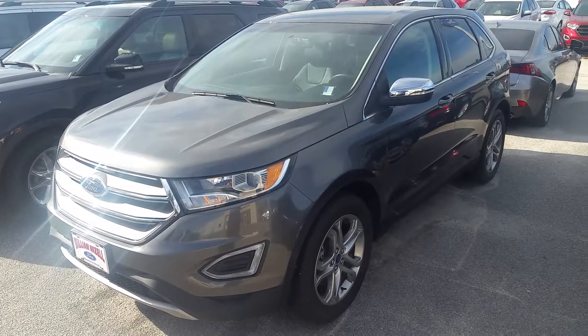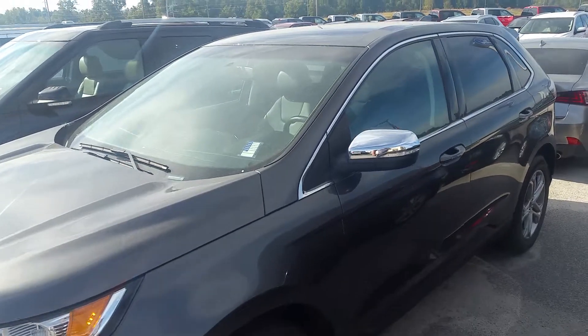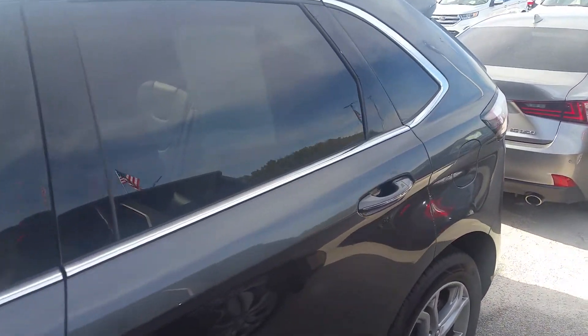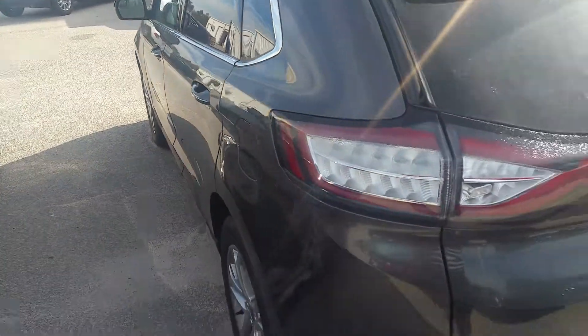Hi there, this is David Lang over at Mizell Ford here in Waynesboro, Georgia. Here's your 2015 Ford Edge. This is a titanium trim level. This is one of the ones my missus keeps telling me she wants for our next vehicle. I really like them — they ride really smooth.